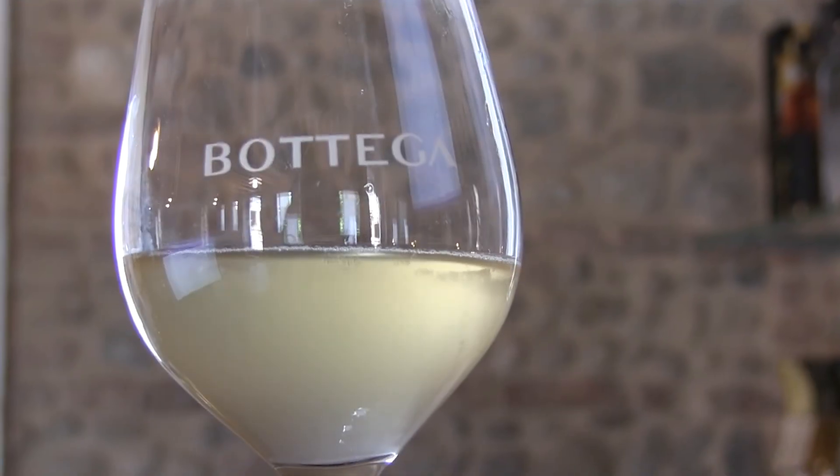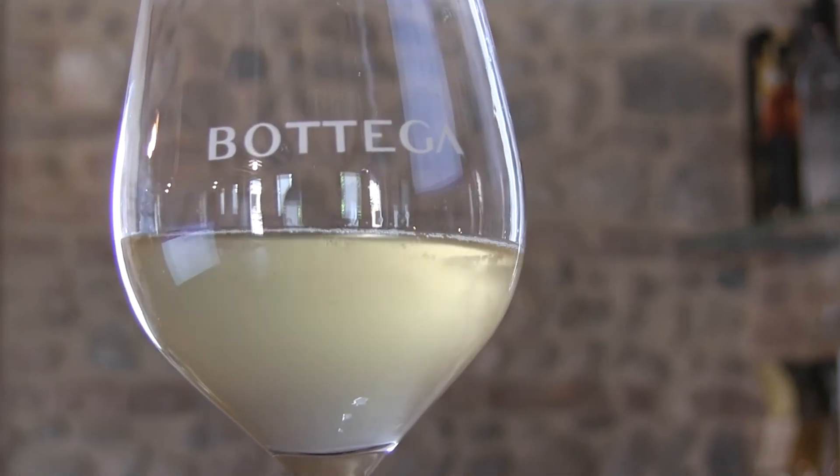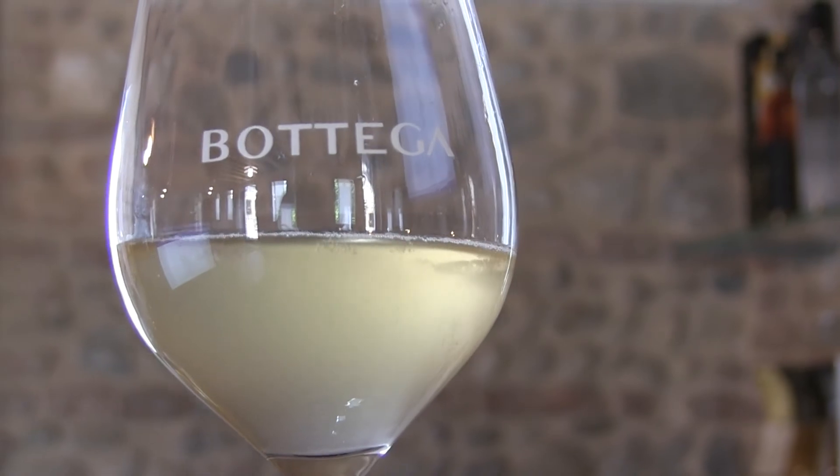The colour: slightly cloudy, straw yellow in colour, and with a vanishing froth.